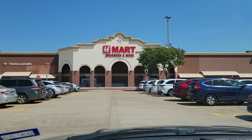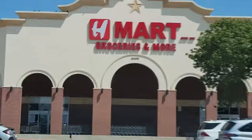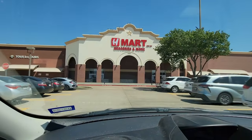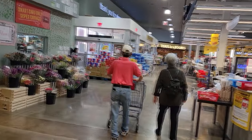We're here in Plano, Texas and we're checking out the infamous H Mart today. Getting ready to take y'all inside — first time here. Let's see what it looks like. Checking it out for the first time.